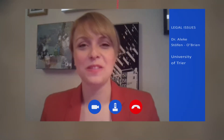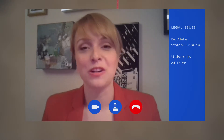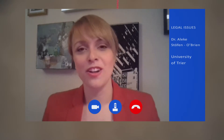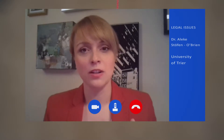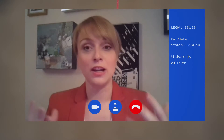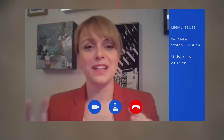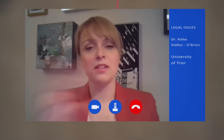My name is Aleke Stoevner-Brien and I conducted the legal research in ECO2 on behalf of the University of Trier. Ultimately, this technology is, in the beginning, quite difficult to grasp — it's very complex, very technical. And also the impacts: in the beginning, the scientists themselves are not really clear what the outcomes are, what the potential impacts of CCS are. So that was a bit of a challenge sometimes — to translate the scientific knowledge into a legal framework.